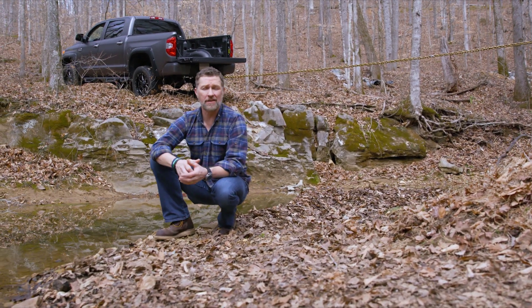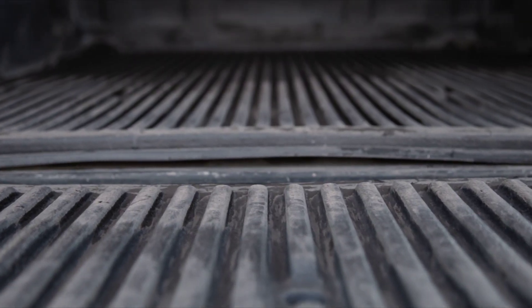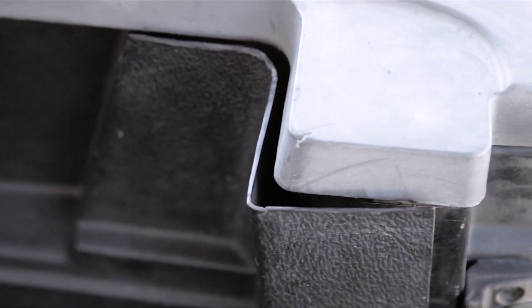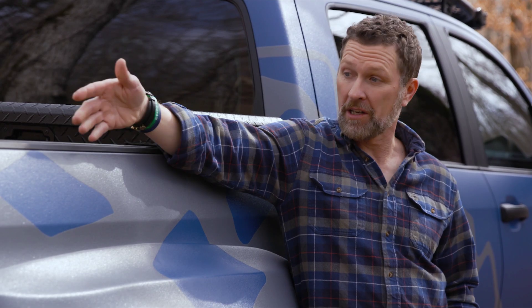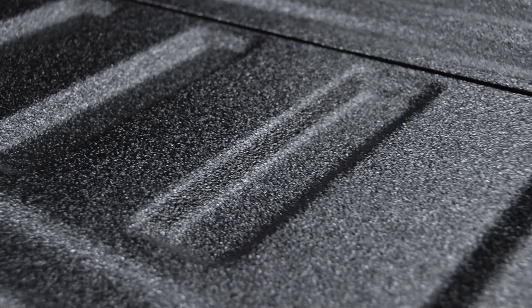Let's face it, these drop-in bed liners look cheap because they are. They're made of low-quality black plastic or rubber that's sure to fade, crack, or warp over time. Line-X, on the other hand, can be color-matched, is fade-resistant, and sprayed seamlessly over your existing bed, creating a rugged look that's guaranteed to perform for life.